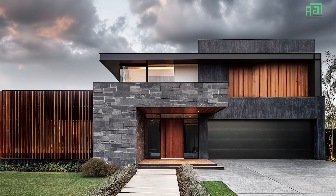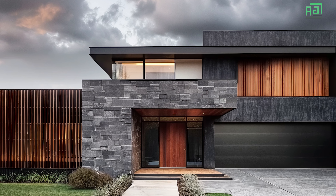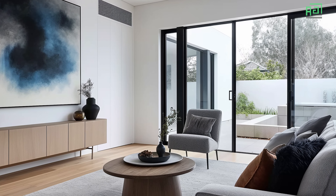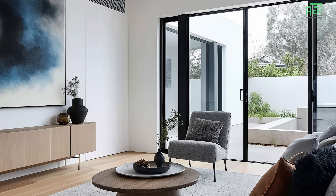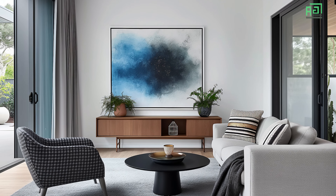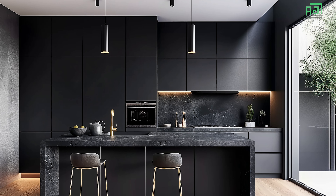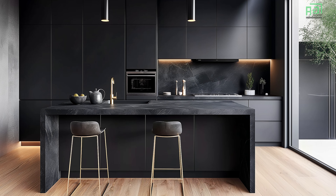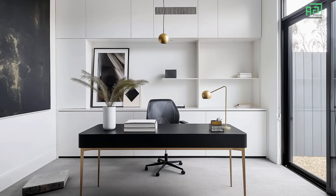A minimalist modern house with American architectural influences represents a perfect balance between simplicity, functionality, and beauty. By focusing on clean lines, open spaces, and a thoughtful use of materials, the home creates a serene, uncluttered environment that encourages a connection with nature. The distinctly American emphasis on spaciousness and practicality ensures that the house is not only visually appealing, but also highly functional. Whether set in a rural, suburban, or urban environment, this type of home offers a timeless design that prioritizes both form and function, making it a perfect reflection of modern living.